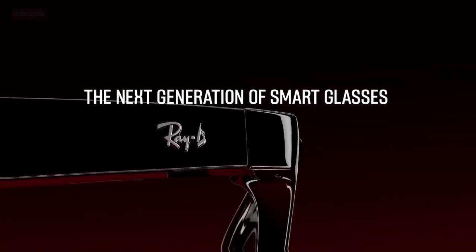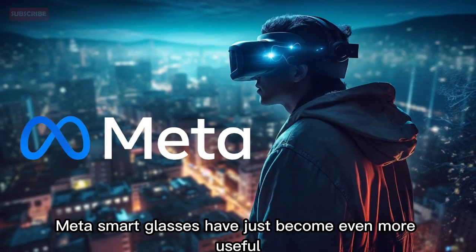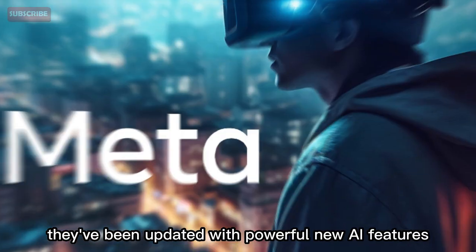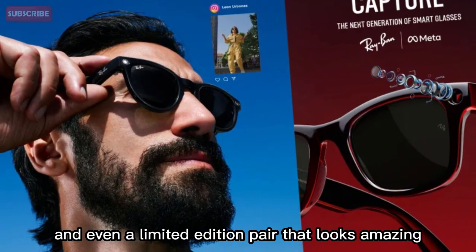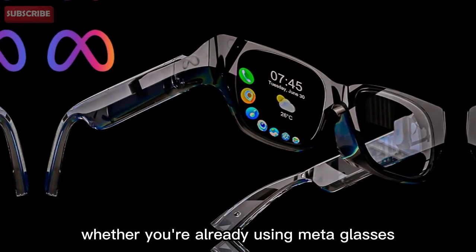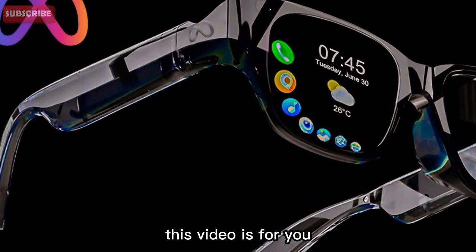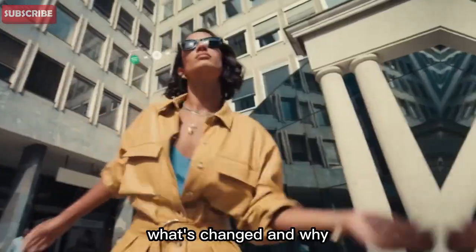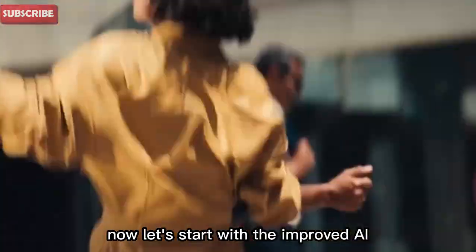Hi, welcome to Spec Hunter. Today we're diving into something exciting. The Ray-Ban Meta Smart Glasses have just become even more useful. They've been updated with powerful new AI features, more partner integrations, and even a limited edition pair that looks amazing. Whether you're already using Meta Glasses or thinking about buying them, this video is for you. I'll walk you through everything that's new, what's changed, and why these glasses might be the most helpful wearable you can own right now.